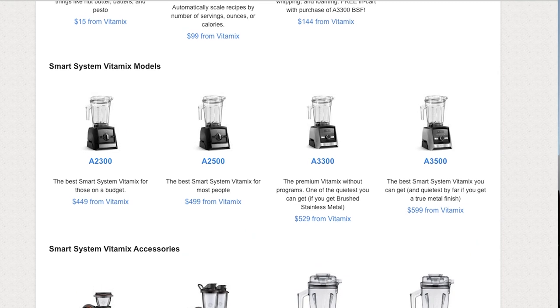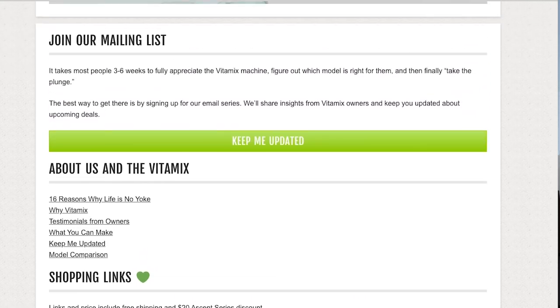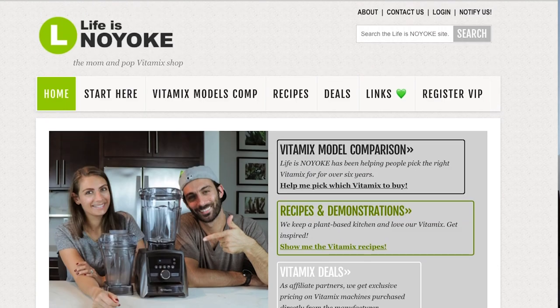Once you pick, use one of our links from the description here in the video or on our website. That will get you the Mother's Day sale price, free shipping, and it'll tell Vitamix that we sent you, so we'll get credit for the referral.